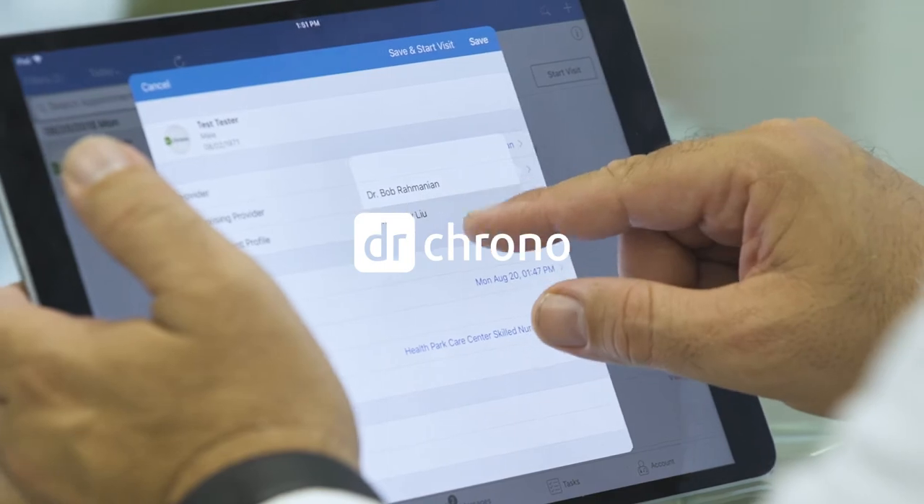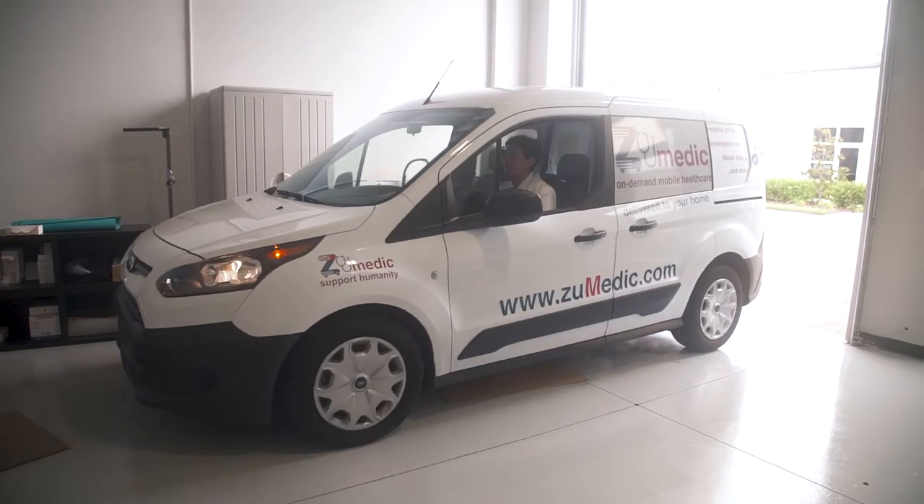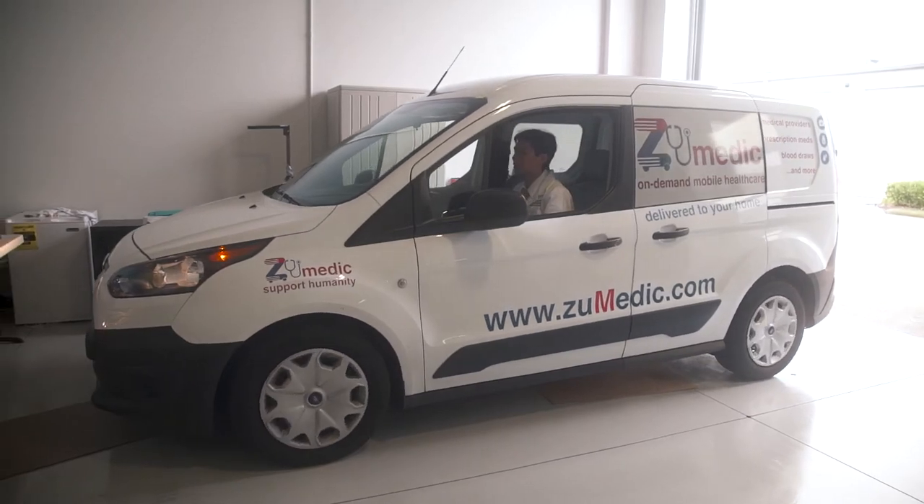Dr. Crono is a customizable mobile electronic medical record platform. It allows clinicians to be mobile and to have access to patient information through a real-time cloud-based system.